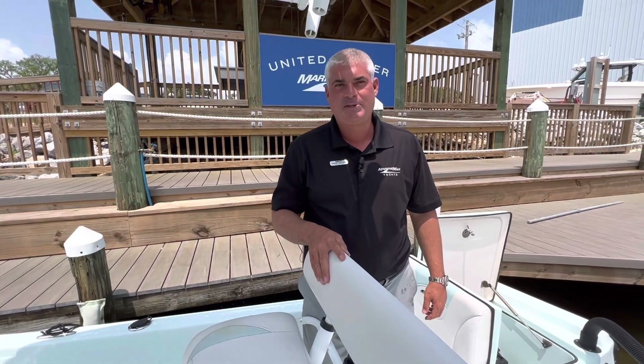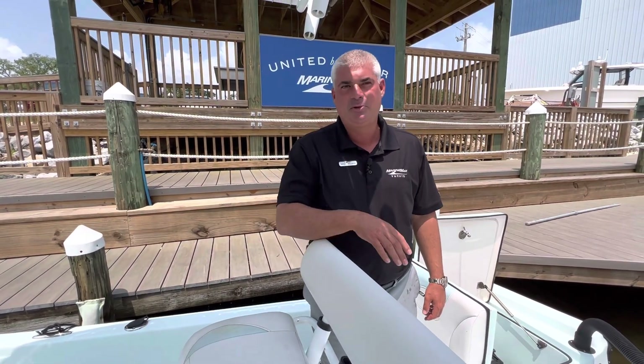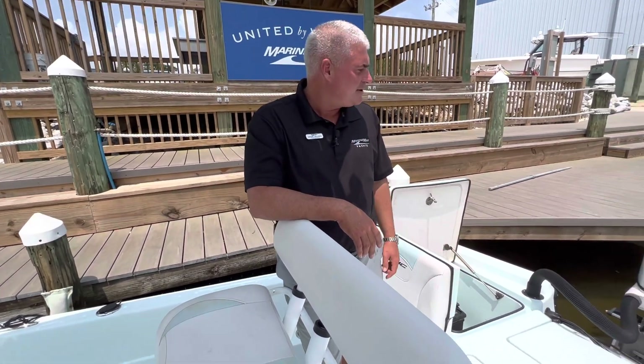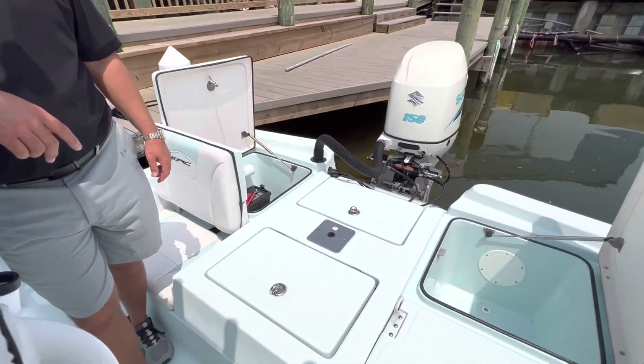Welcome to MarineMax Pensacola. Today we're going to go through this 2014 Epic 22SC powered by a Suzuki 150 four-stroke engine.